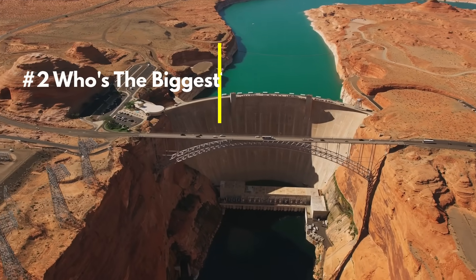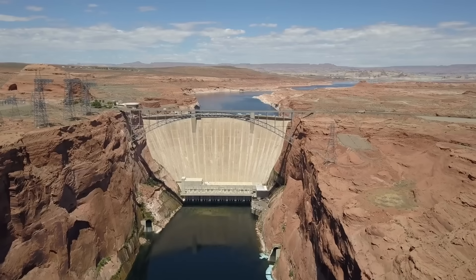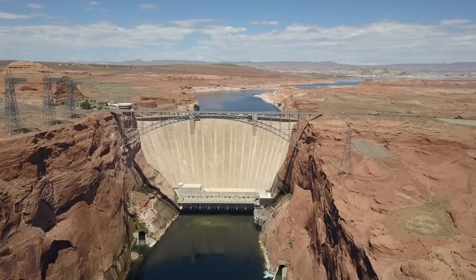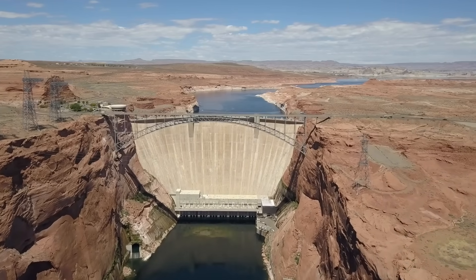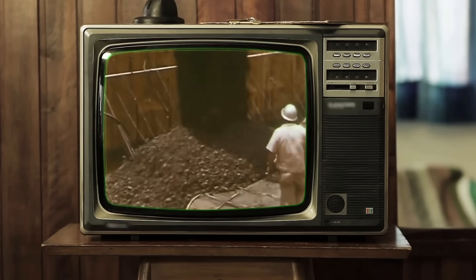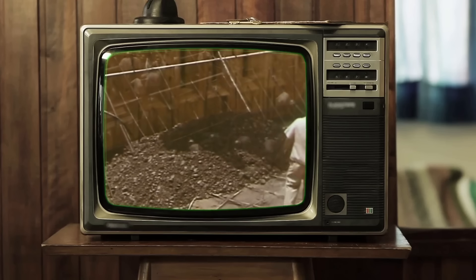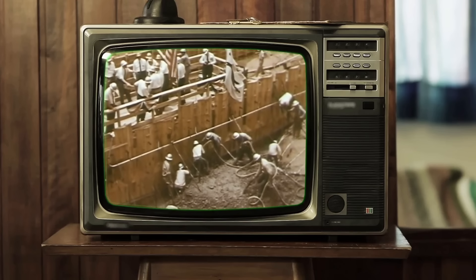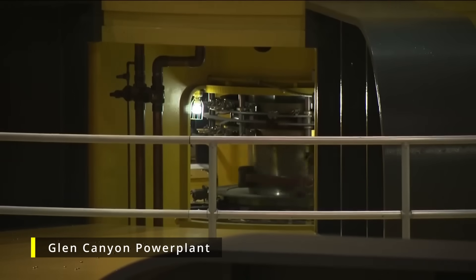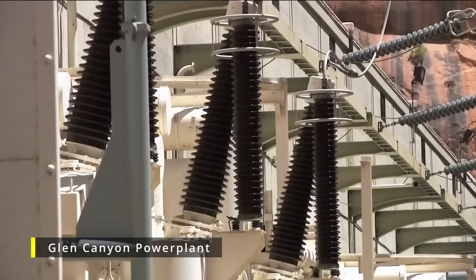The Glen Canyon Dam was a monumental project, both in terms of scale and cost. When it was planned, it was set to be the third highest dam in the world, standing 700 feet above the lowest bedrock. The dam contains over 4.7 million cubic yards of concrete in the dam itself, and another 5.2 million cubic yards in supporting structures such as the power plant. Additionally, the 900,000 kilowatt power plant installed at the dam was ranked the seventh largest in the world at the time.